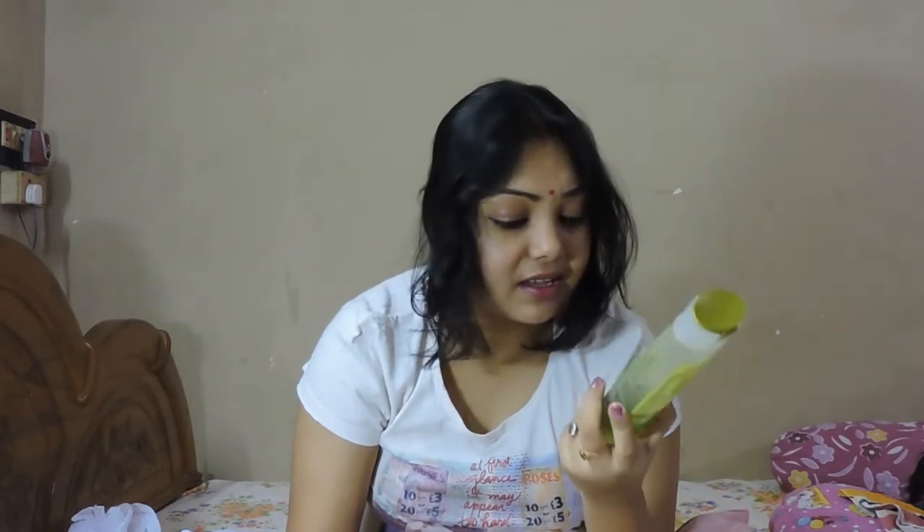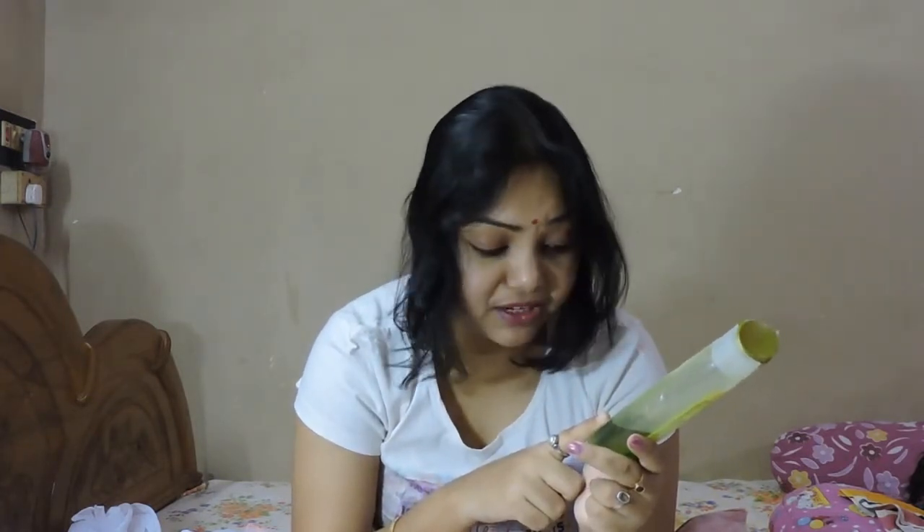It claims it prevents hair fall, minimizes split ends, and removes dirt from hair and scalp.